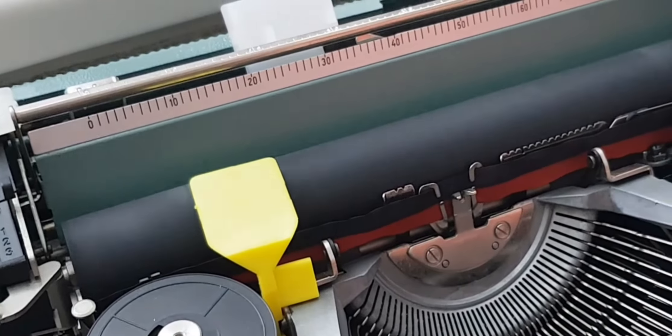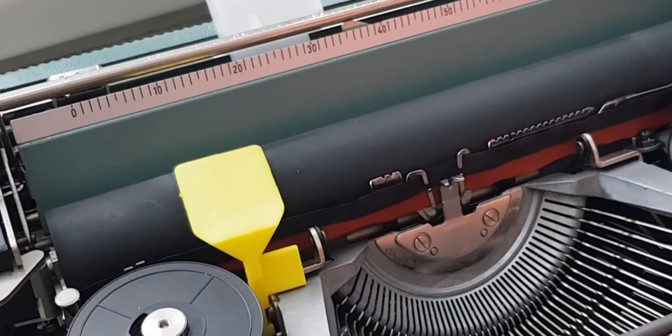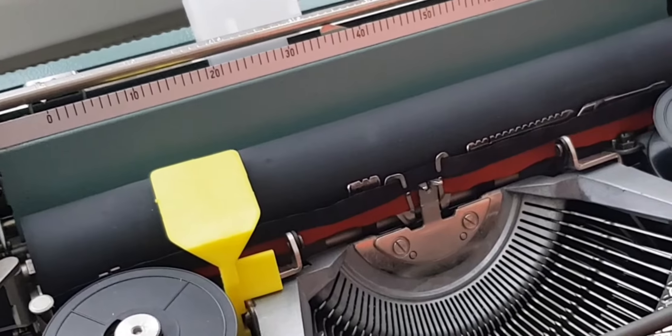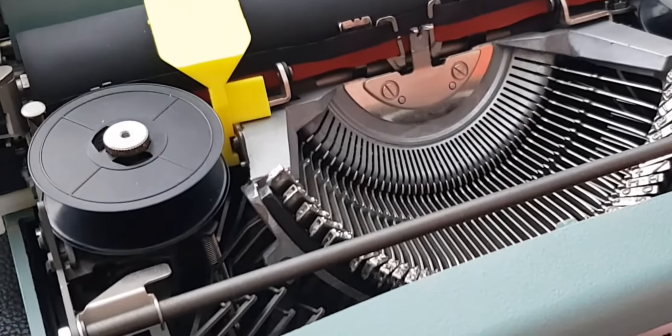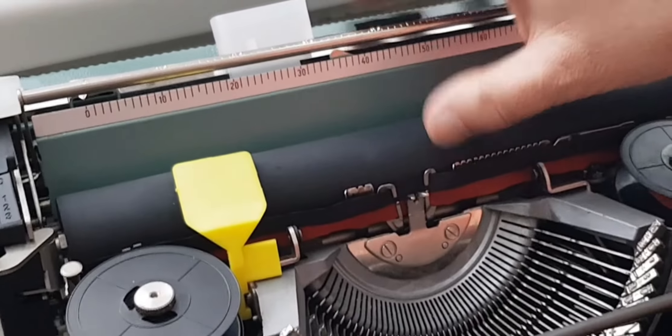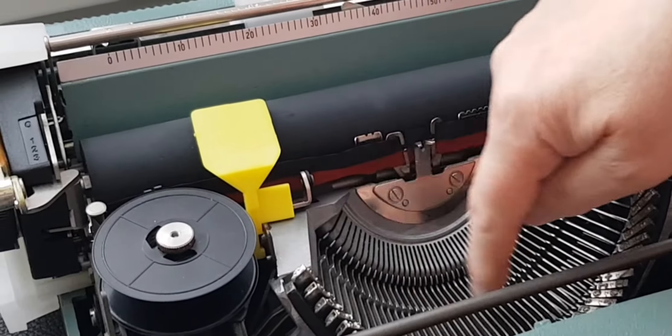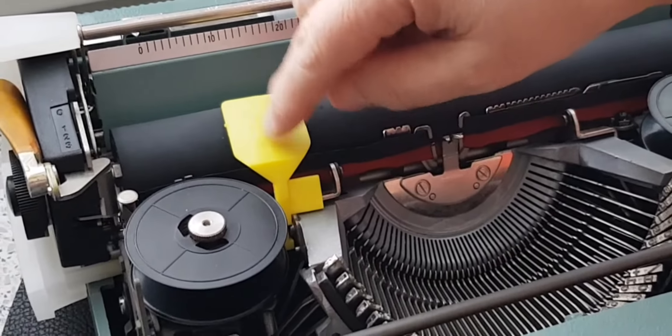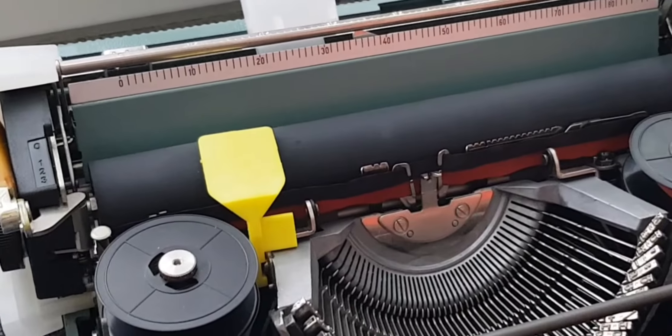I'll literally probably be the first owner to have typed on this machine. This is called a basket shift — unlike a carriage shift where the carriage comes up and down for upper and lower case, it's just this basket segment area that raises and lowers. I haven't tried doing that because I think that yellow piece might be holding it in place.